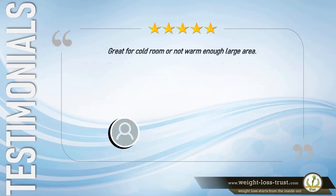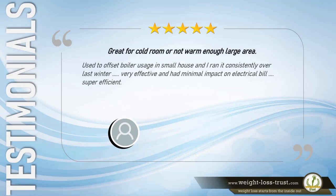5 stars. Great for a cold room or not-warm-enough large area. Used to offset boiler usage in a small house, and I ran it consistently over last winter. Very effective and had minimal impact on the electrical bill. Super efficient. — James Zimmerman.